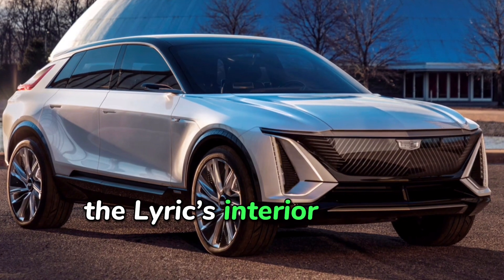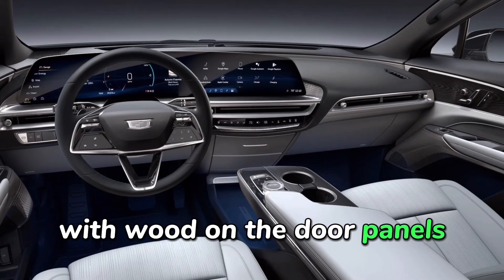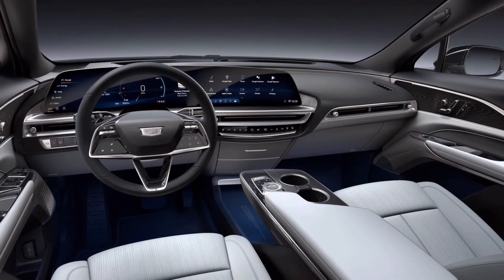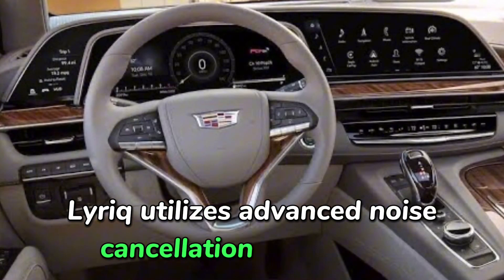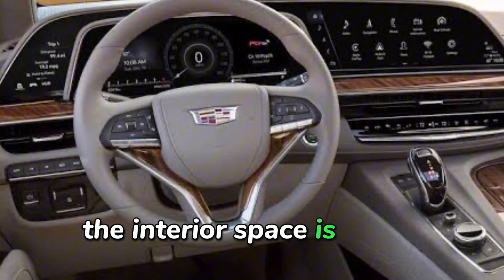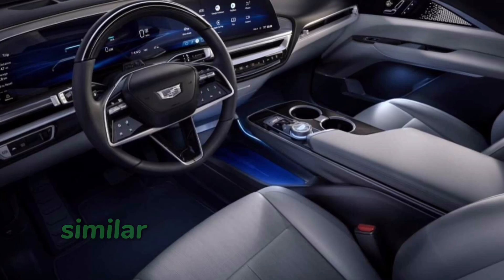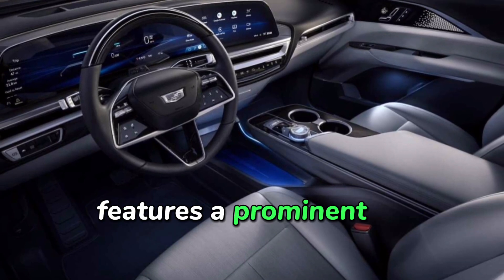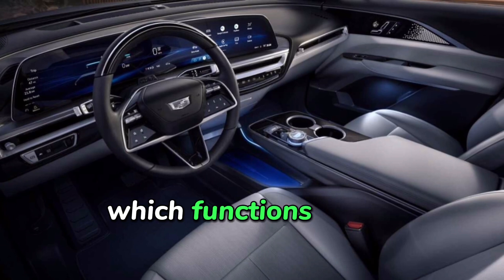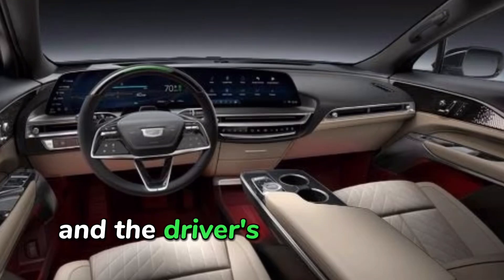The Lyriq's interior boasts a luxurious design, combining metallic accents with wood on the door panels and the center console, enhancing its upscale ambience. The Lyriq utilizes advanced noise cancellation technology to minimize road noise. The interior space is ample with a bench seat in the back, providing seating for five. The dashboard, similar to that of the Escalade, features a prominent 33-inch curved LED touchscreen, which functions as the central hub for both the infotainment system and the driver's gauge display.